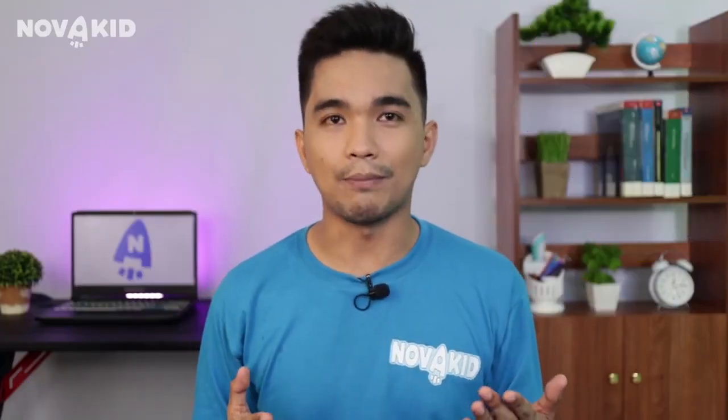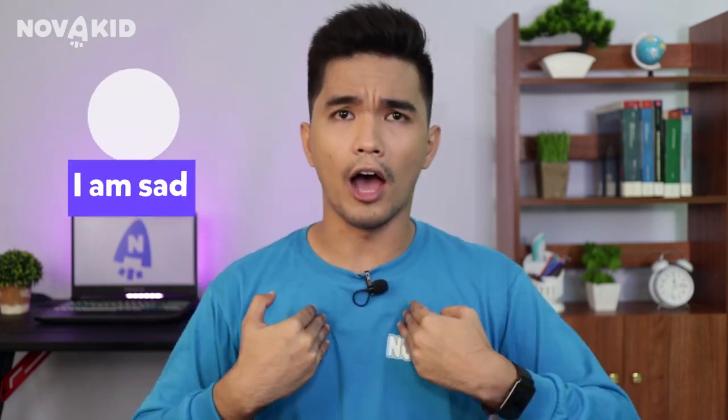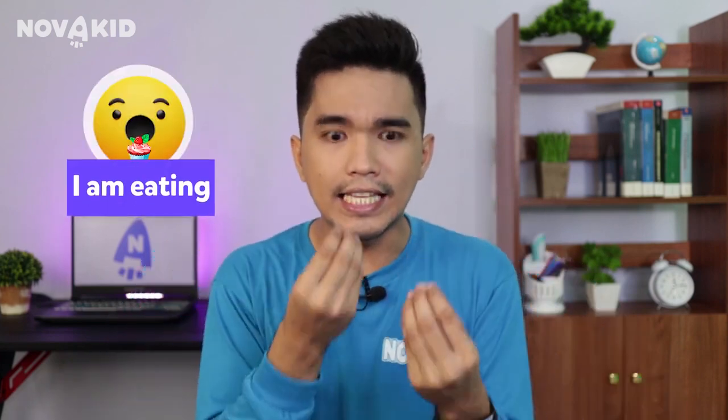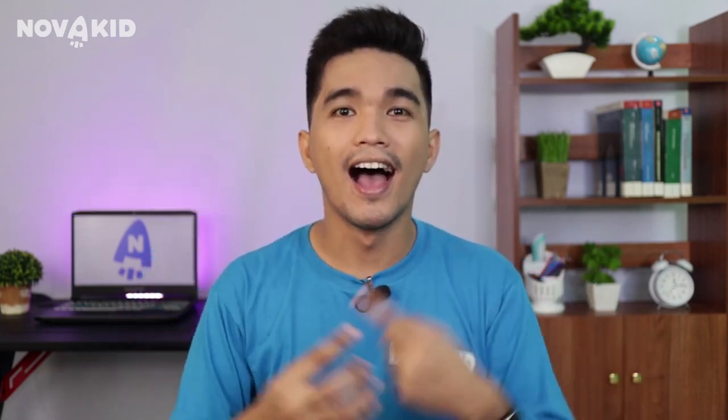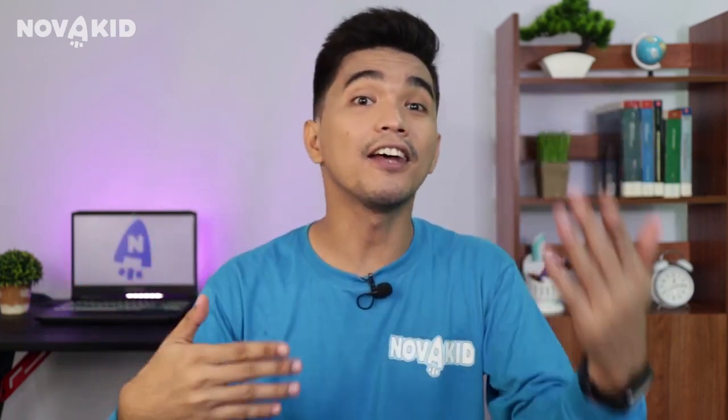I also use TPR to support such phrases as: I'm happy, I'm sad, I'm eating, I'm brushing my teeth, and others.